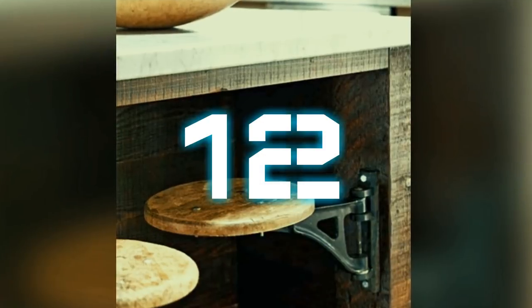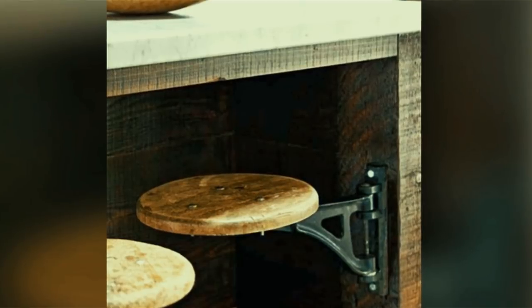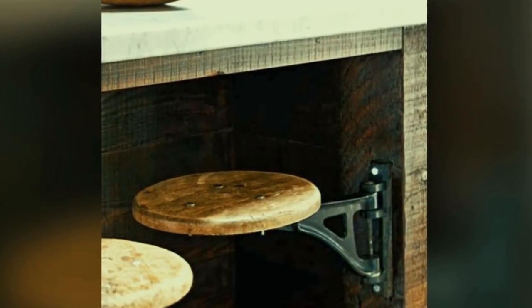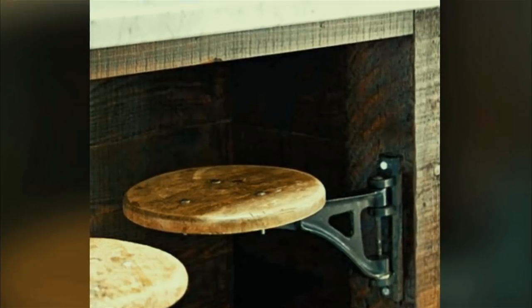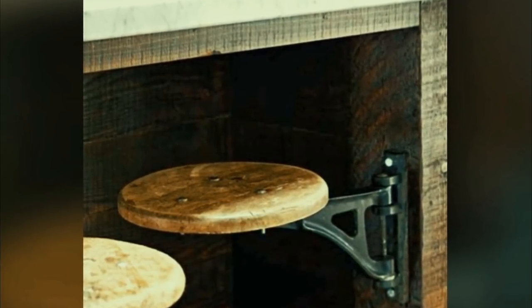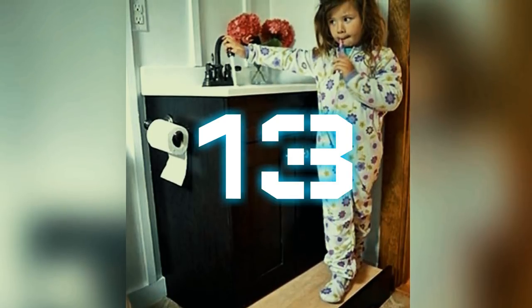Number twelve: save room in the kitchen by discreetly putting stools on hinges. Not only will there be a seat for everybody who comes to visit, but you don't need to worry about tripping over chairs or bar stools that someone forgets to push in.